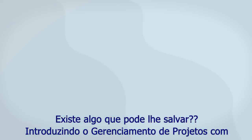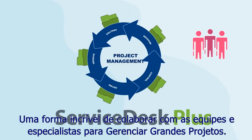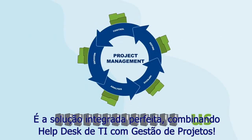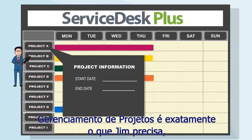Is there anything that can save him? Introducing Project Management in Service Desk Plus — the amazing way to collaborate with teams and experts and manage large projects. It's the perfect integrated solution combining IT helpdesk and project management.